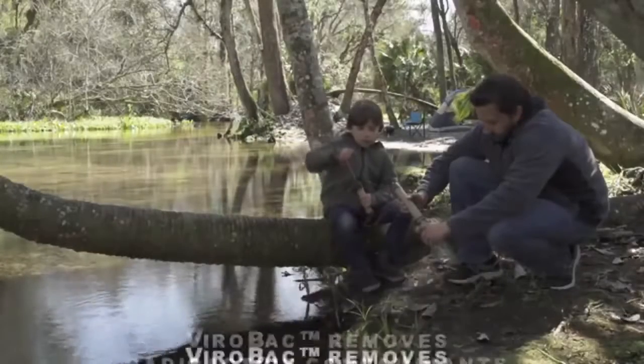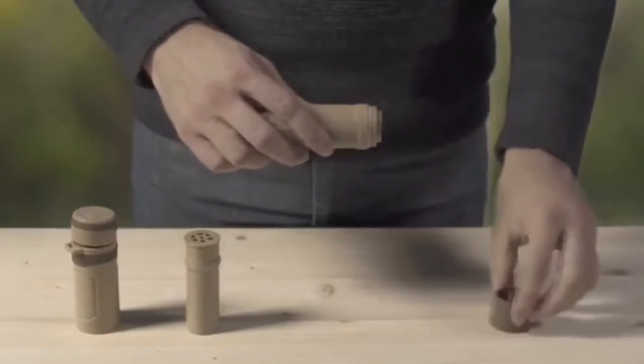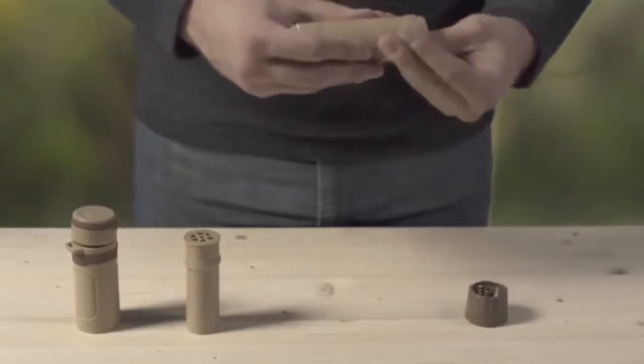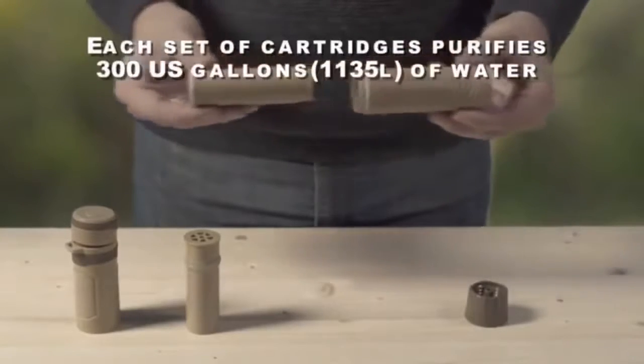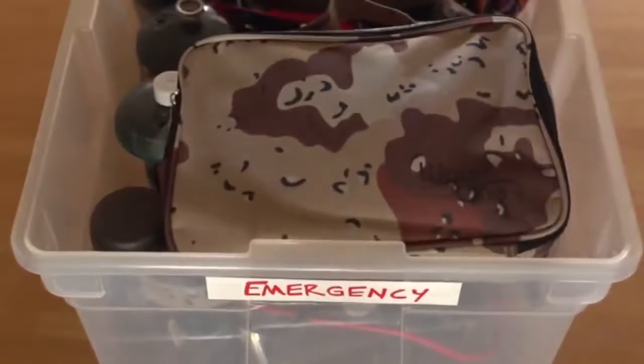Pure2Go can be used by one person or multiple users. With cleanable and replaceable insert cartridges, it can be used over and over again for many years, and more importantly, it can be stored for long periods without the same danger posed by filters.